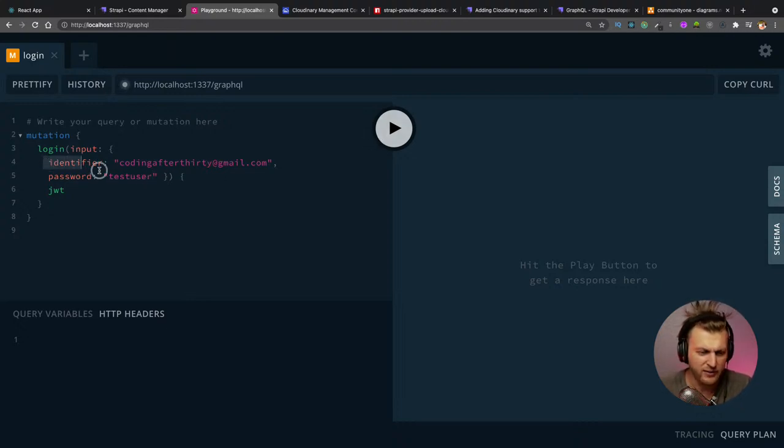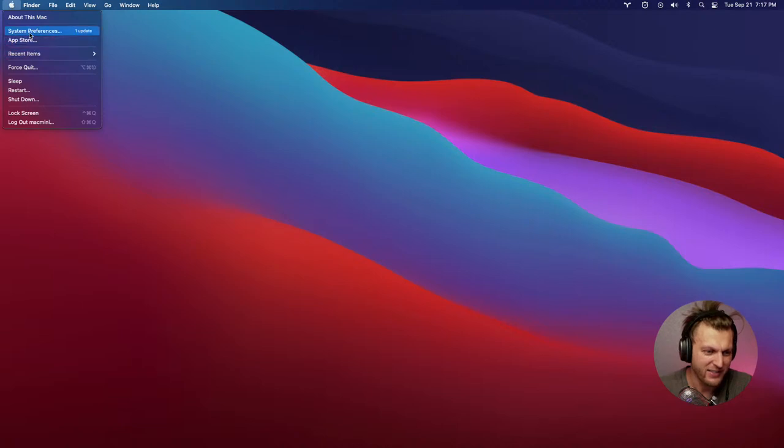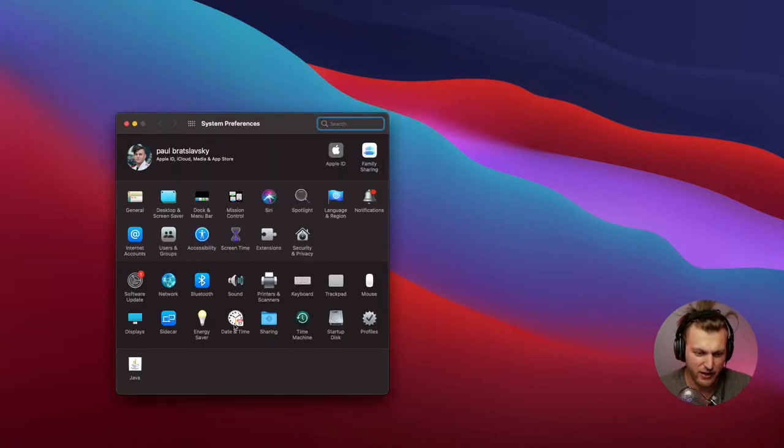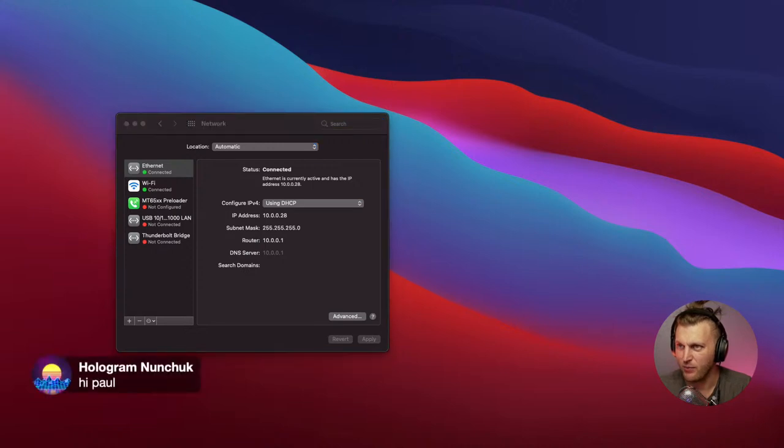In the GraphQL playground, the first area is what we pass to GraphQL and the second area is what we want returned. I also want to return the user ID. When I click play, we get back a JWT token and the user ID. Now if I want to see the private posts I need to pass that token into my request using HTTP headers with 'Authorization: Bearer [token]'.